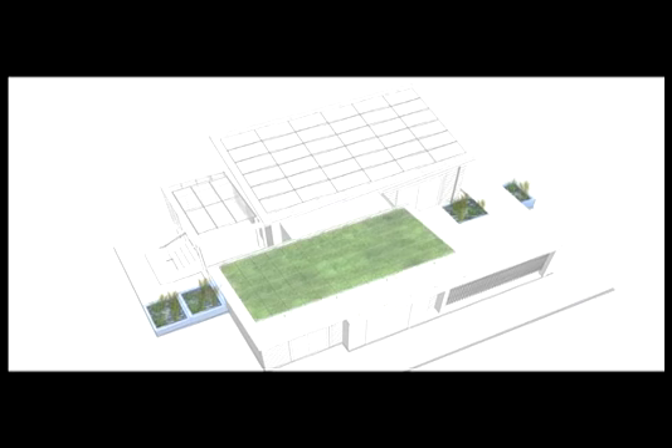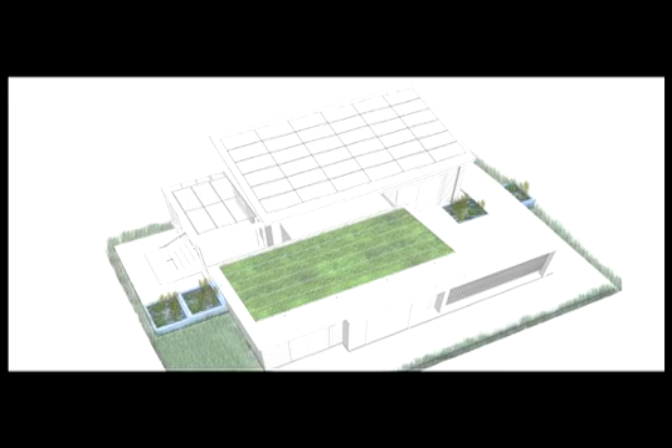Watershed is organized around a central water axis. The green roof, constructed wetlands, and native landscaping store and filter rain and greywater. This processed water can then be used for irrigation or released slowly back into the Chesapeake Bay watershed.